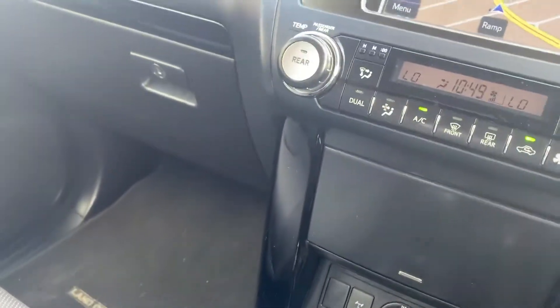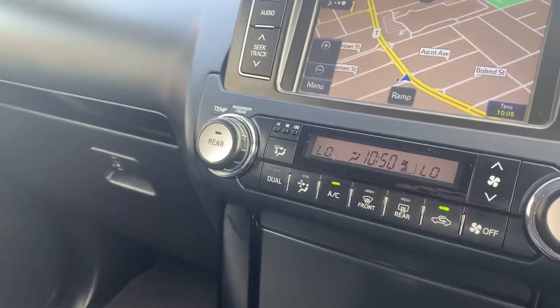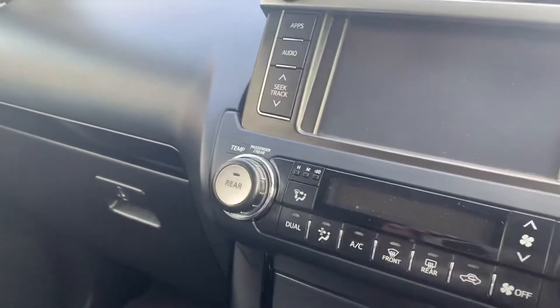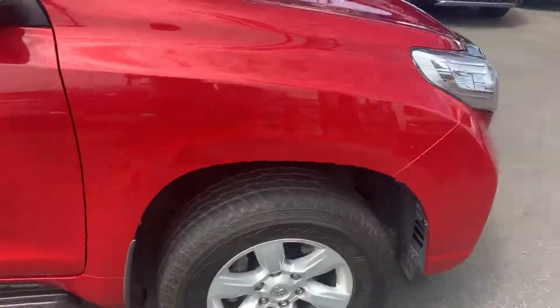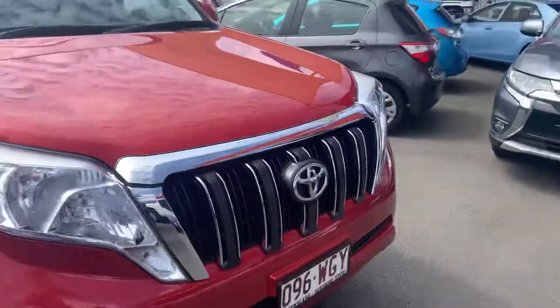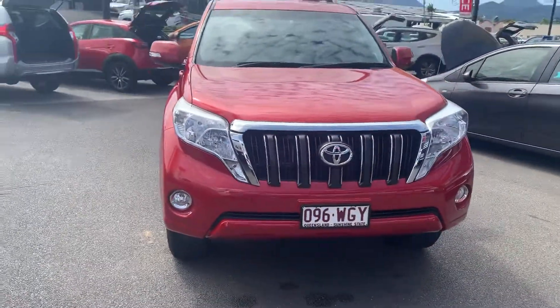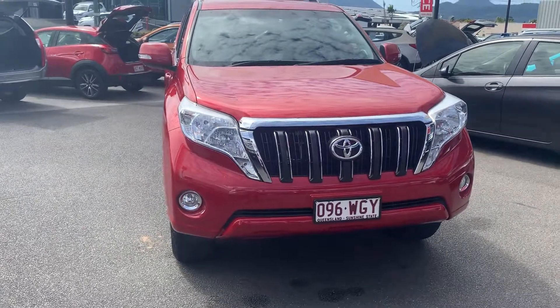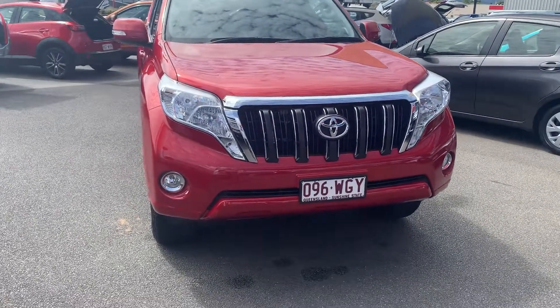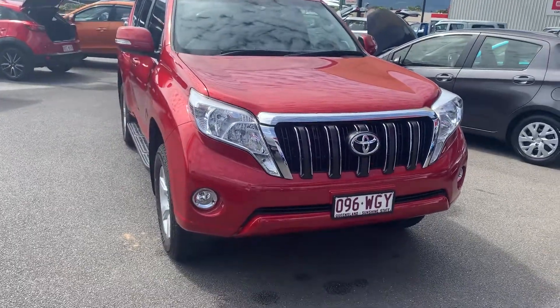That's the 2016 GXL Prado. I do apologize it hasn't been detailed, but I thought I'd get in early to show you how good a car this actually is. Even not having been detailed, it is still an extremely clean car — I'll let you decide that for yourself. If you have any questions, please don't hesitate to give me a call. I'm happy to answer them. I hope you enjoy the video — cheers!